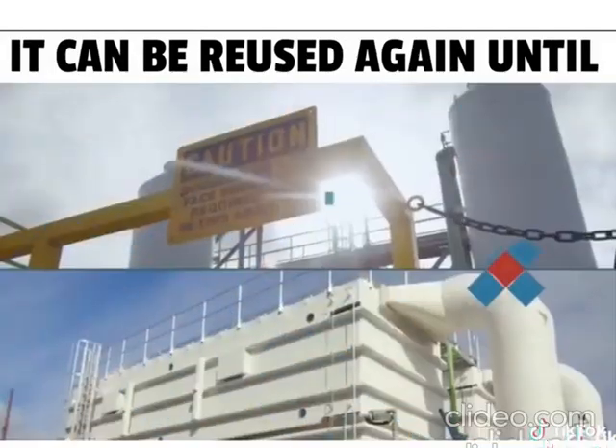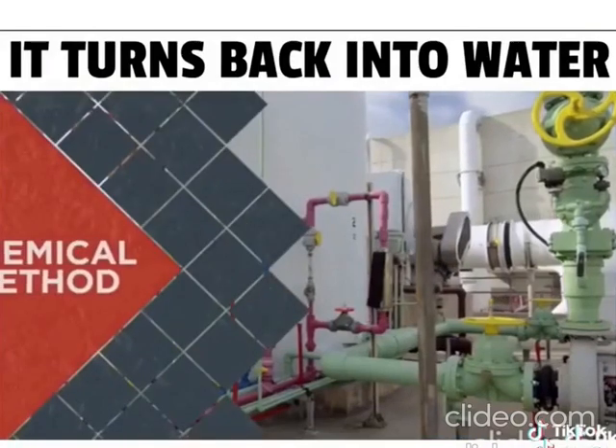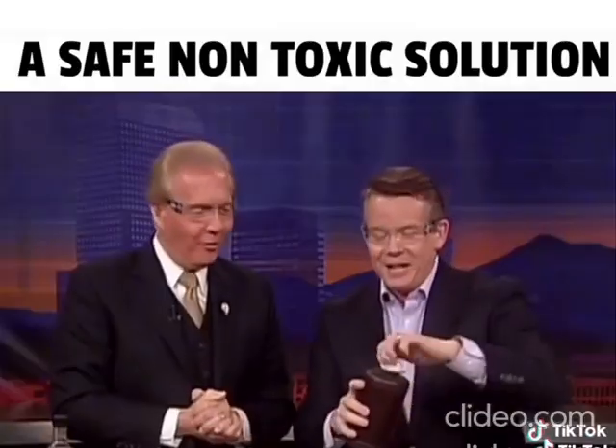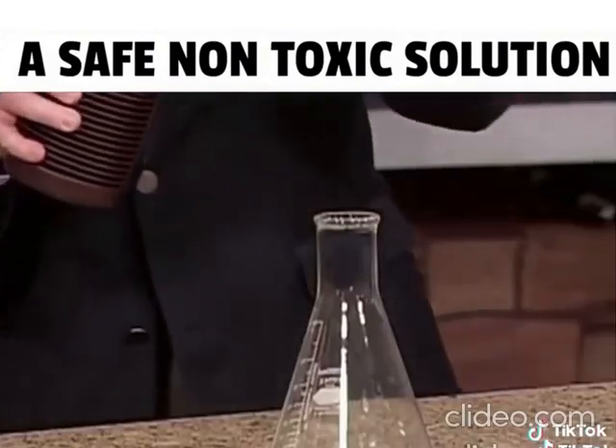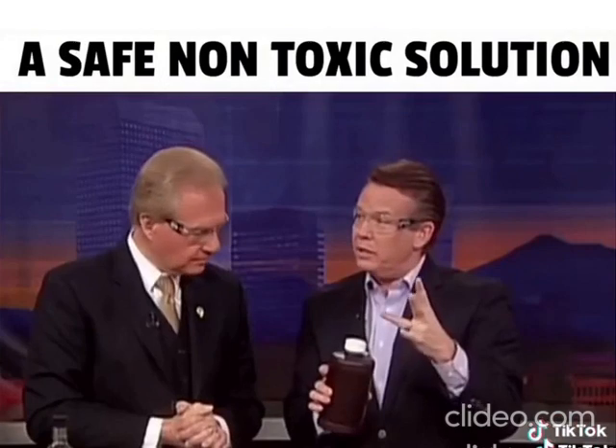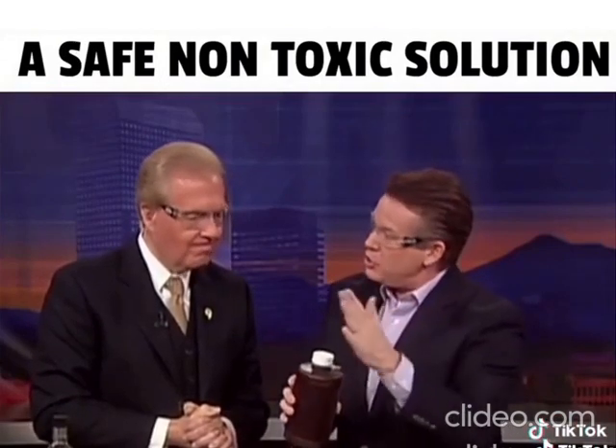There are two types of air scrubbers: chemical and biological. The chemical method uses chemicals — obviously — like caustic soda and hydrogen peroxide. Hydrogen peroxide is H2O2. So hydrogen peroxide is really water, H2O, plus an extra oxygen — so that's H2O2.